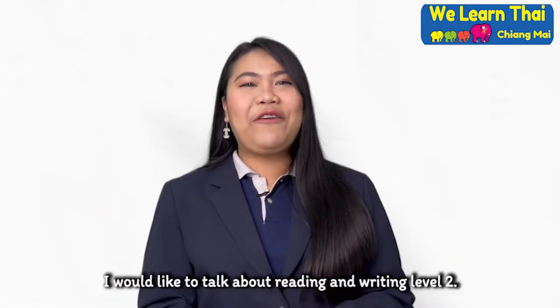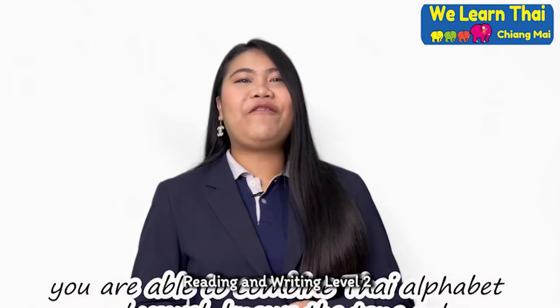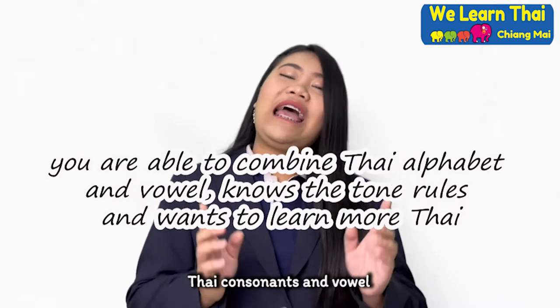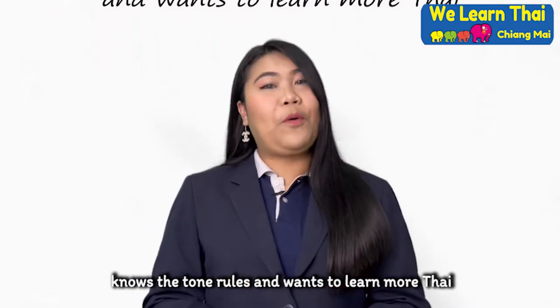For this video, I would like to talk about Reading and Writing Level 2. Reading and Writing Level 2 is for anyone who is able to combine the Thai consonants and vowels, knows the tone rules, and wants to learn more Thai.